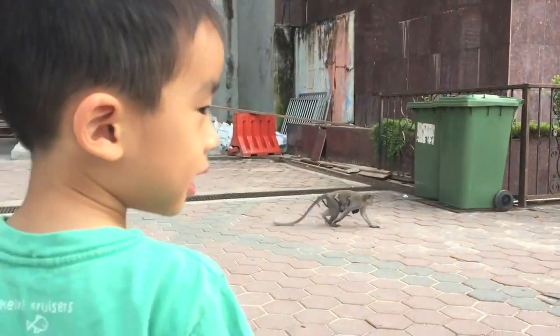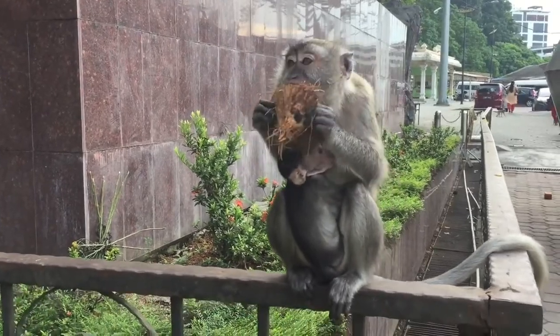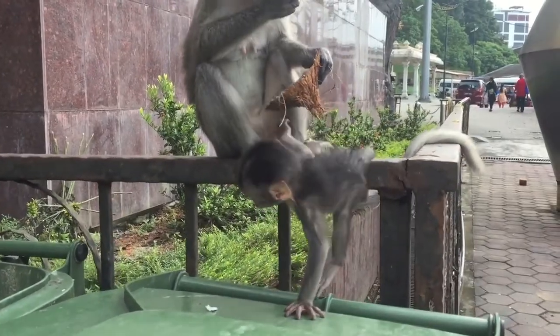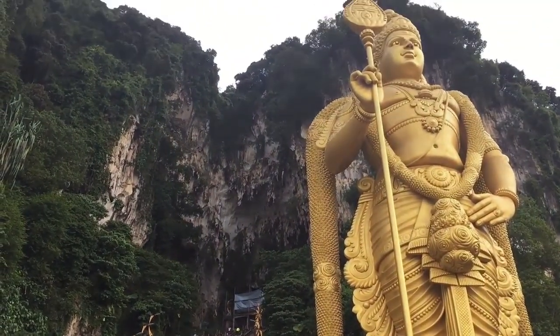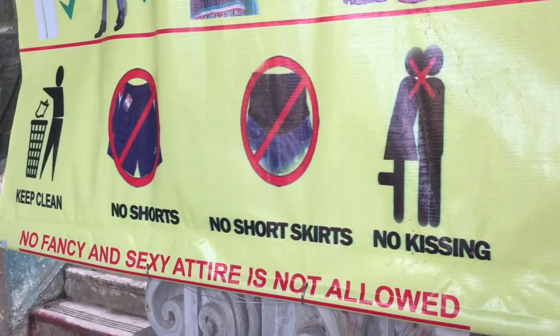There are many monkeys roaming around here and this one's got a baby clinging on to her. Mommy monkey dropped some coconuts and baby is climbing down to eat it. The main attraction here is the large statue of the Hindu guard at the entrance. There are many rules here at the temple, such as no kissing.